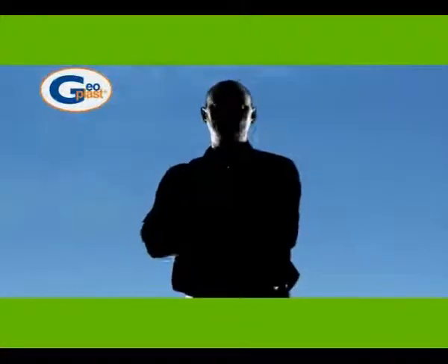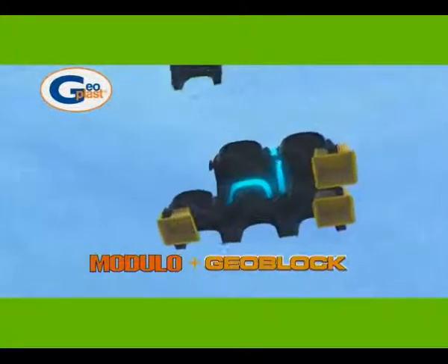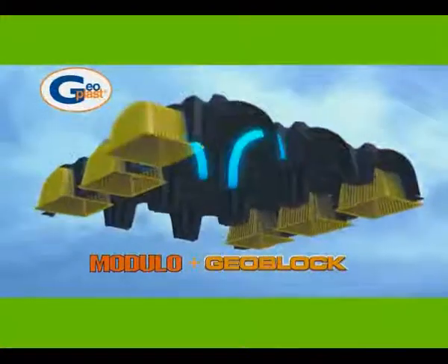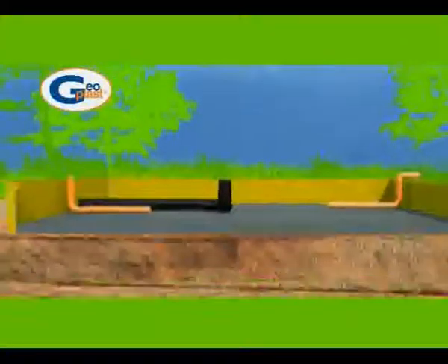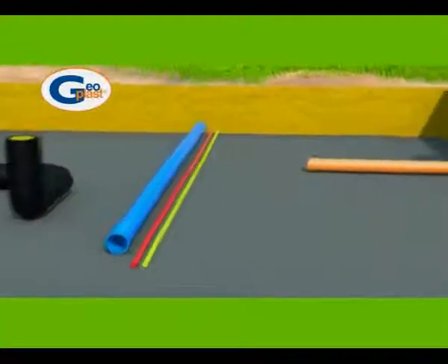Geo-Block is the adjustable extension suitable for any project. Modulo and Geo-Block used together make it possible to pour the foundation and the ground slab in a single operation, saving a significant amount of time and labor. The single elements are installed in a matrix following the drawings. Before placing Modulo, it is possible to install plumbing and other systems and circuits. To have effective ventilation of the foundation, it is necessary to connect the crawl space to the outside with pipes. The ventilation openings must be placed higher up on the southern face of the building — the warmer side — than on the northern face — the colder side.